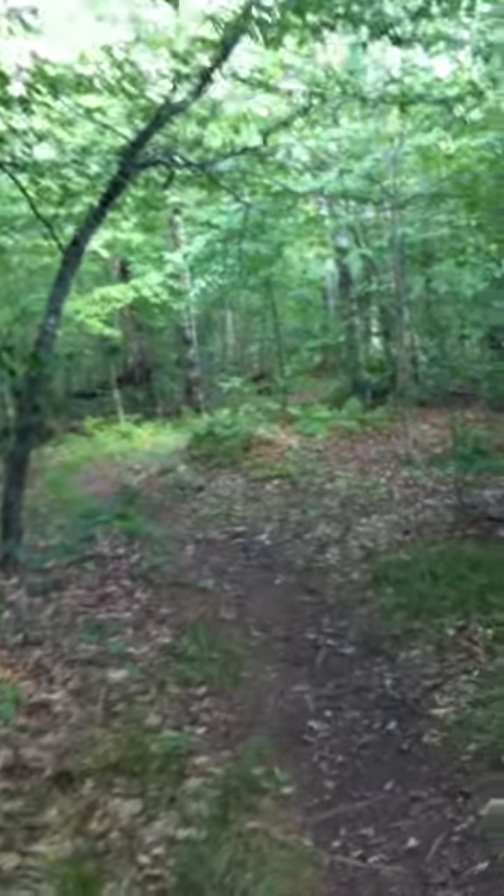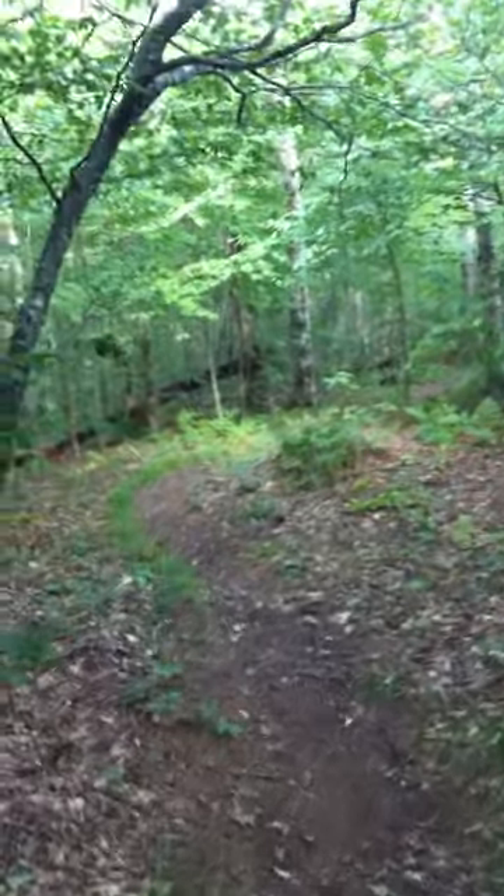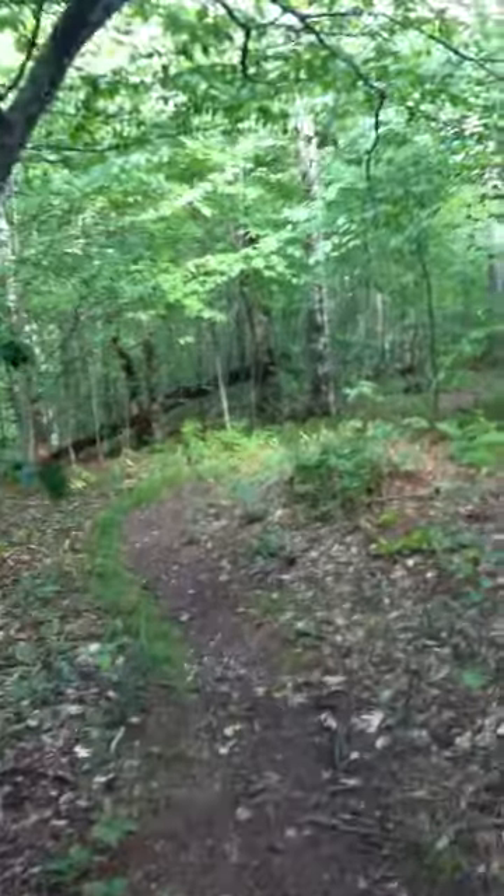Bears dig up their nests for food. And I just passed one where a bear had dug it up and they were not happy.